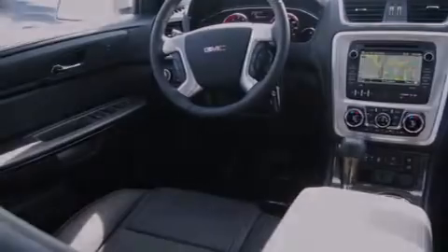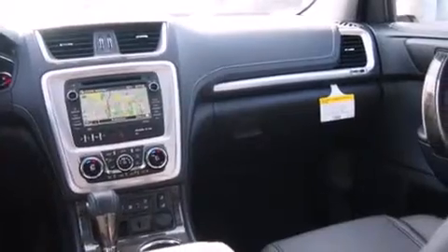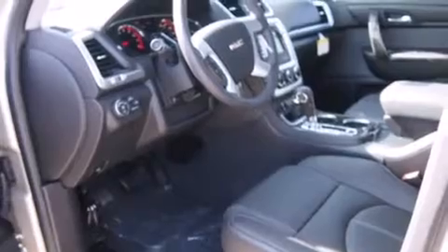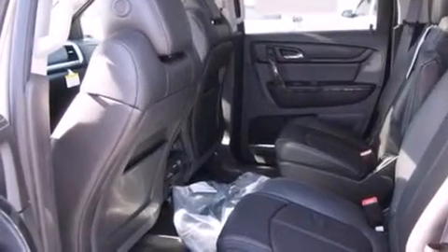The following features are also included: air conditioning with automatic climate control, cruise control, full power accessories, side curtain airbags, a rear spoiler, front fog lights, an anti-lock braking system, a power rear liftgate, and the leather seats provide great support and create an overall luxurious feel.